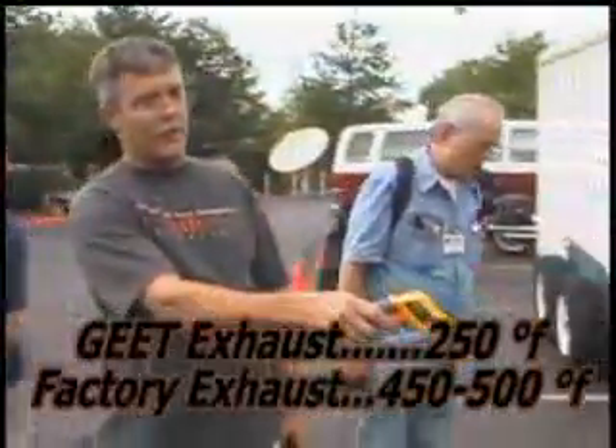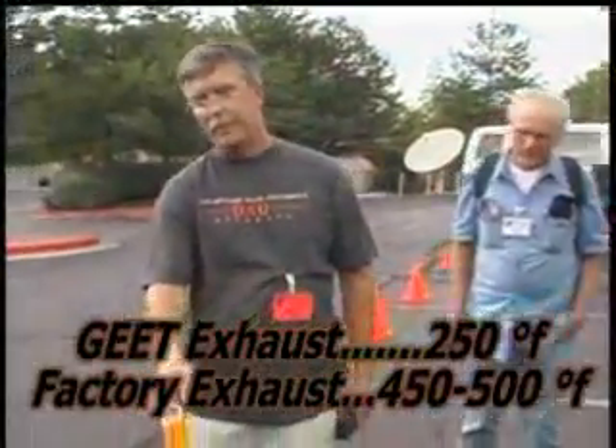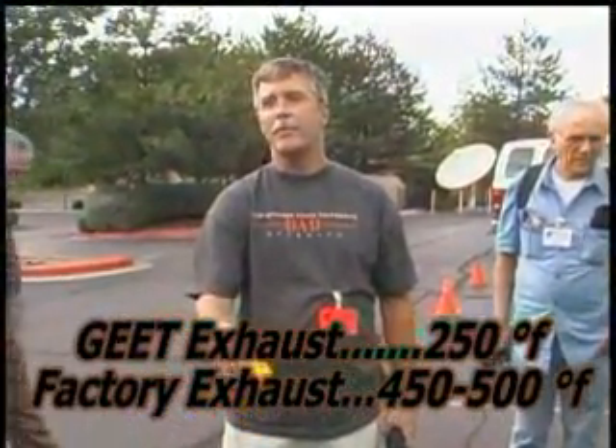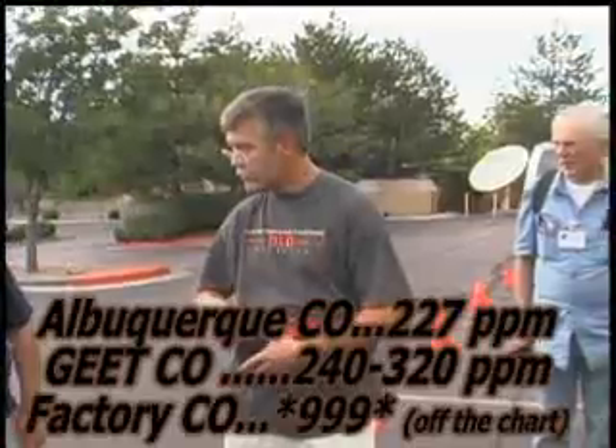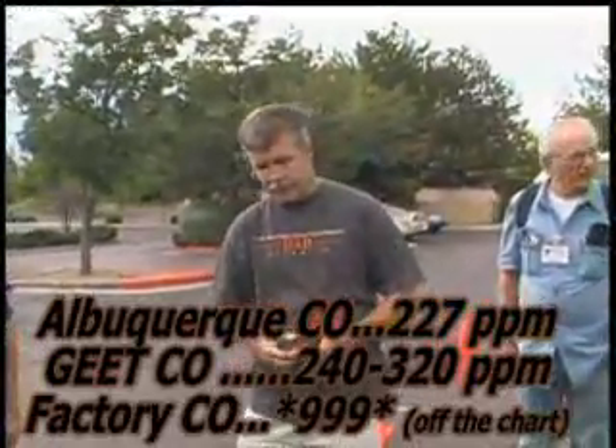This one was running about 250 degrees out of the exhaust and this one peaked about 400 to 500 degrees. What was the carbon monoxide difference? It was 999 over here and 279 over here.